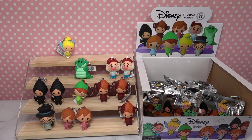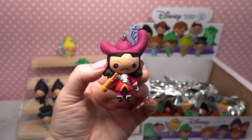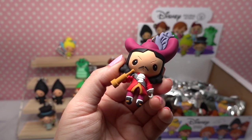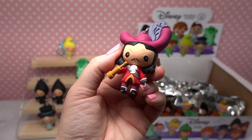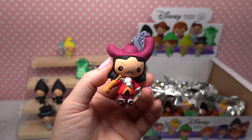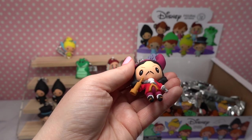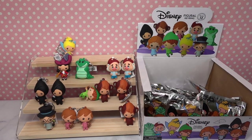Oh my gosh you guys, we got our first exclusive! We have exclusive A and here we have Captain Hook. Look how angry he looks! He's got this really interesting scowl and he's looking through his telescope. He has a feather in his hat. The details of his outfit are just gorgeous — you can see his hook on his left hand. Here is the back of him and he's got some really fun little curls on the back of his hair. What a cute figurine — we love him!